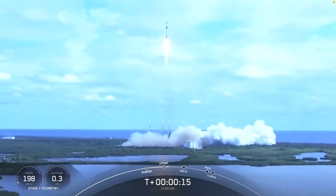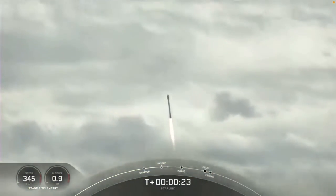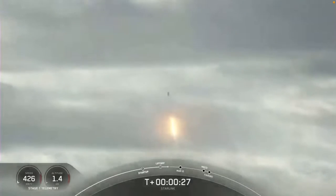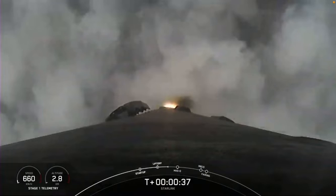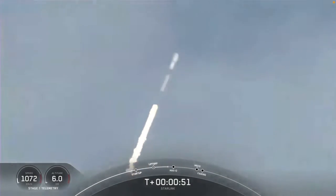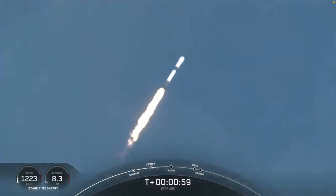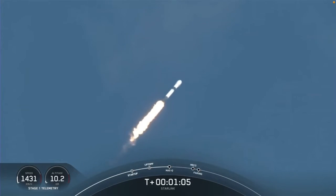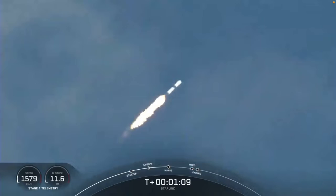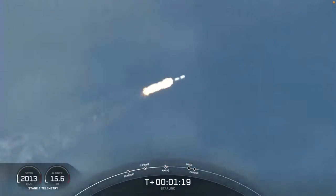T-plus 15 seconds. Nominal power is on free. Vehicle supersonic — Falcon 9 is now traveling faster than the speed of sound. We've just passed through the point of maximum dynamic pressure that we'll feel during the flight.